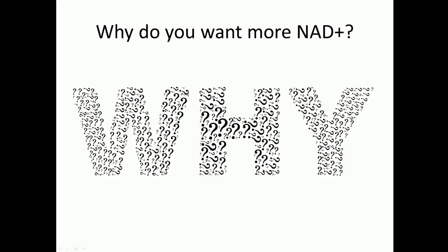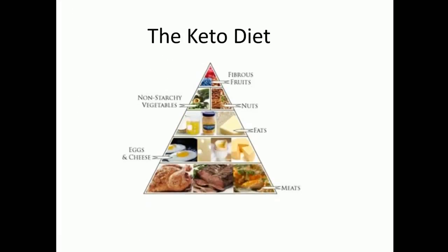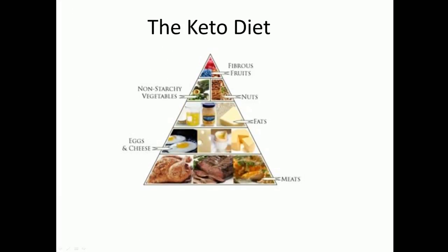There are many ways to accomplish this, but there are five pretty large and easy-to-do natural ways to promote more NAD+ in your system. First and foremost, there is the keto diet.